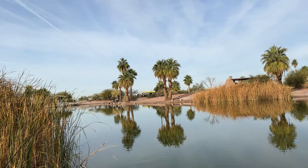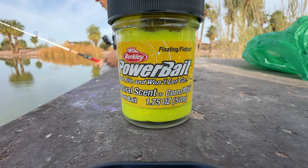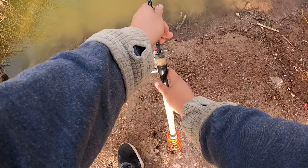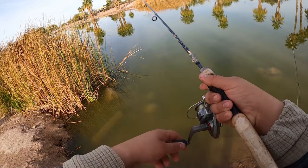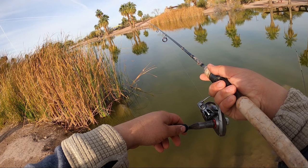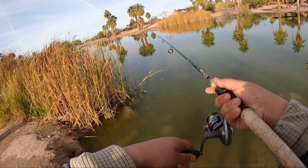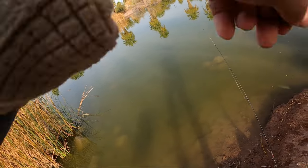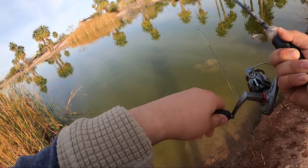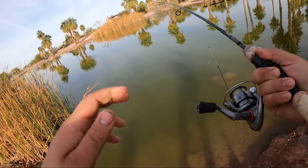The sun is coming out more — we're anticipating the fish sinking down a little bit. But we're already getting bit again, instantaneously! Two in a row — I didn't even have a chance to restart the camera.